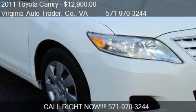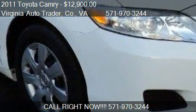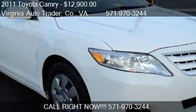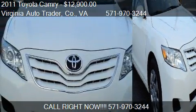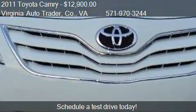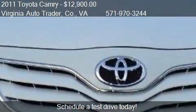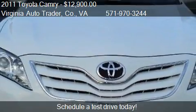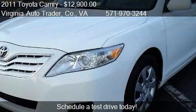This 2011 Toyota Camry is offered by Virginia Auto Trader Company, priced at $12,900. This Camry is ready to sell, with just over 76,671 miles.